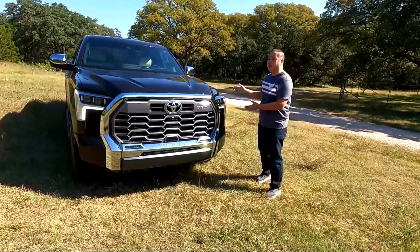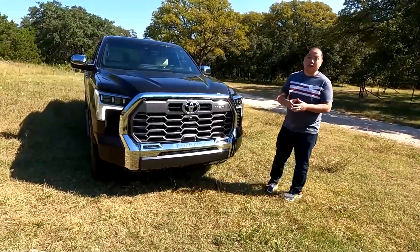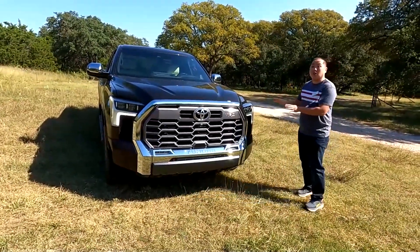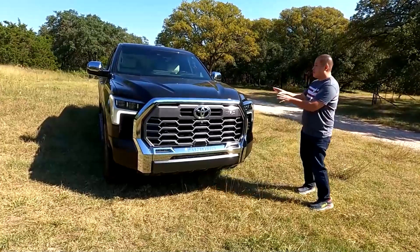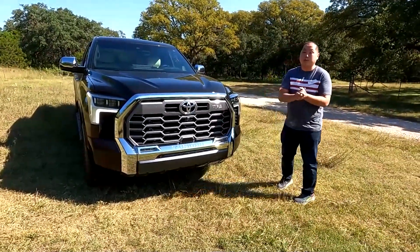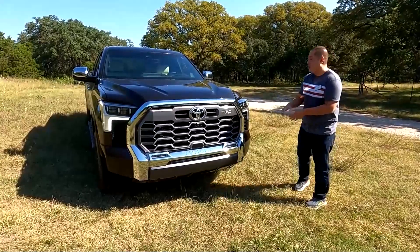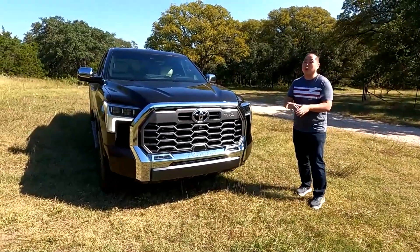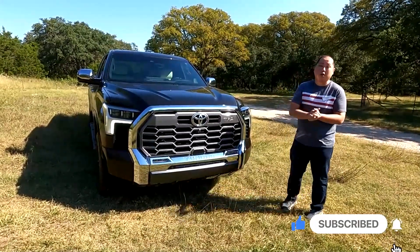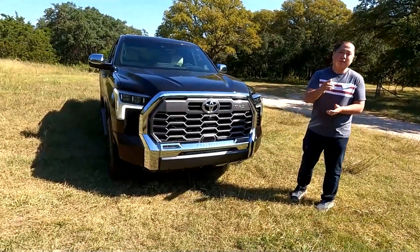So as you saw, the 1794 just handled that very, very tough track. This one is equipped with a TRD off-road package, and that's it — this is not even a TRD Pro. So even something as luxurious as the 1794 with the TRD off-road package can pretty much go anywhere. Hopefully you guys enjoyed this video. There's a lot more to come on the 2022 Toyota Tundra, so make sure you hit that subscribe button and the notification bell. Until next time.